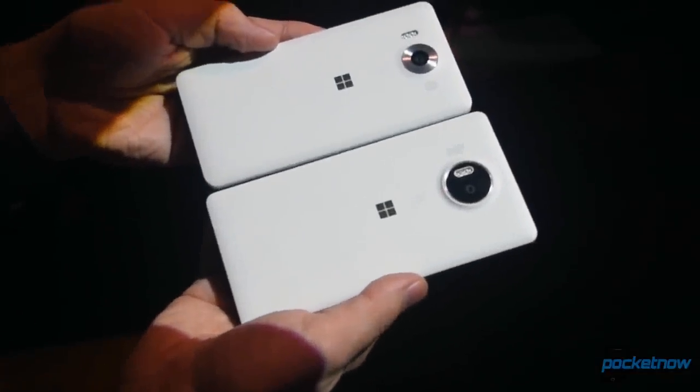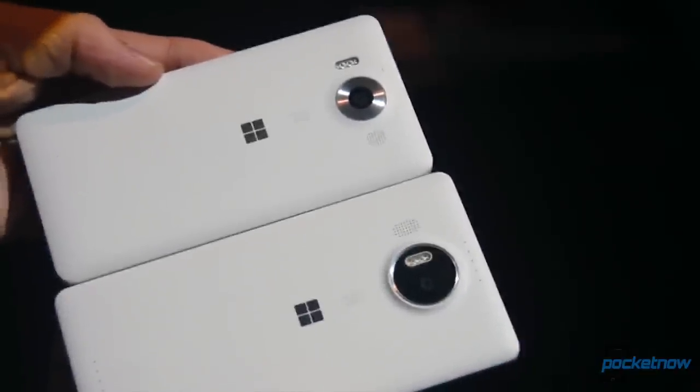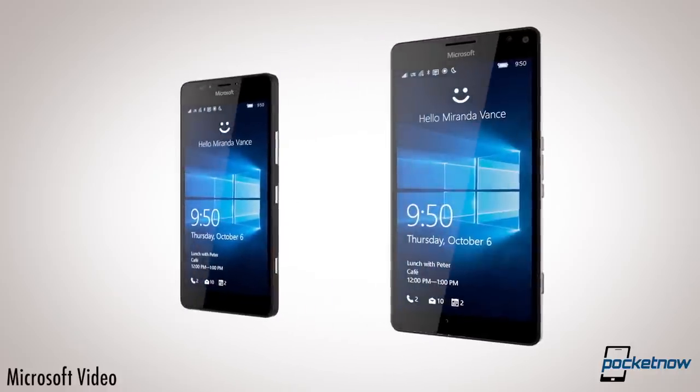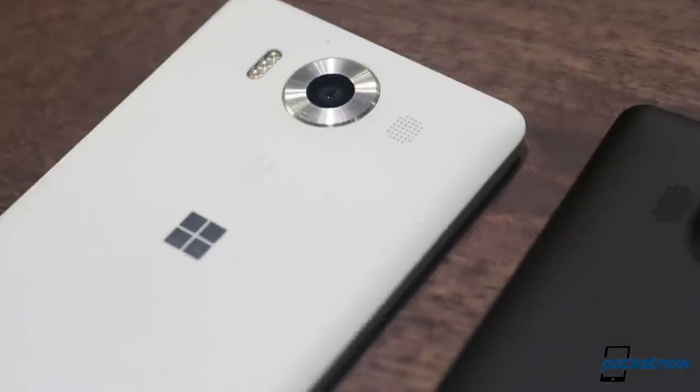They're the first new Windows Phone flagships in a very long time, and we're going hands-on with what Microsoft is calling the most productive phones you've ever picked up. For Pocketnow, I'm Michael Fisher with Adam Lane behind the camera at Microsoft's New York City Windows 10 event, here with a first look at the Lumia 950 and 950XL.